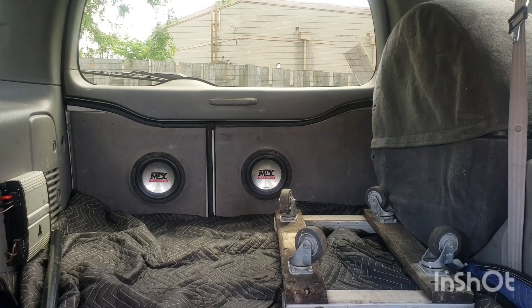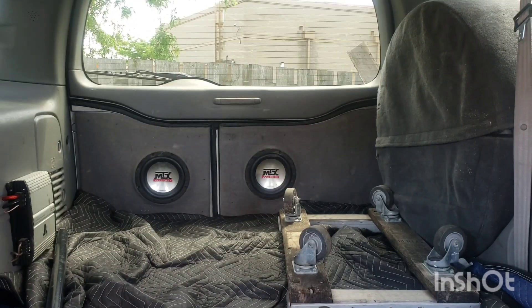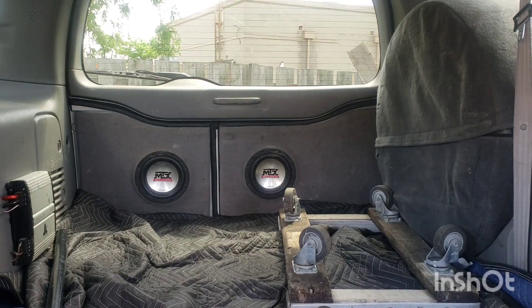Back here you have a spare tire and some eight-inch subwoofers. This Excursion has the 5.4 liter V8 and 4x4. Currently it's in two-wheel drive, but you can engage the 4x4 by going to the front tires — where the center cap would be there is no center cap, and you just turn it to engage the 4x4.